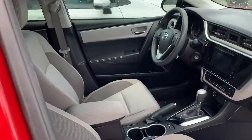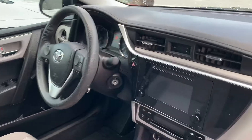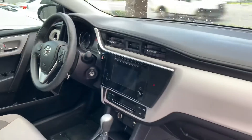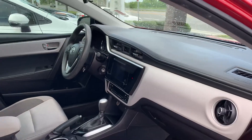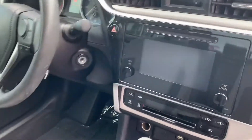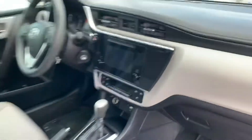It has about 16,800 miles or so on the odometer and has all the latest and greatest safety features like your pre-collision system, automatic high beams, and lane departure alert. It also has a nice touch screen display, Bluetooth, and backup camera capabilities.